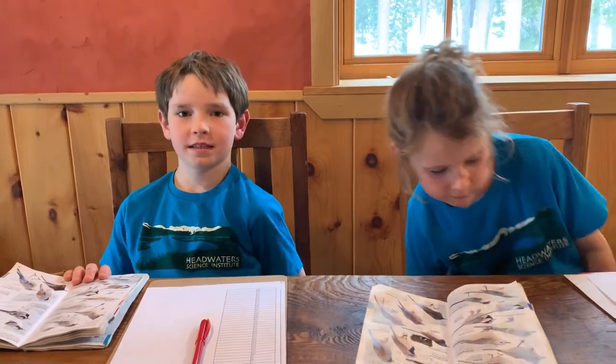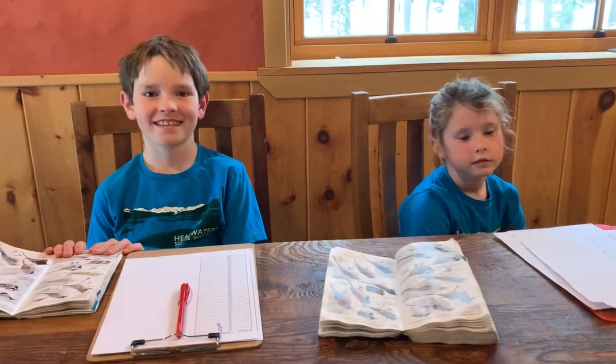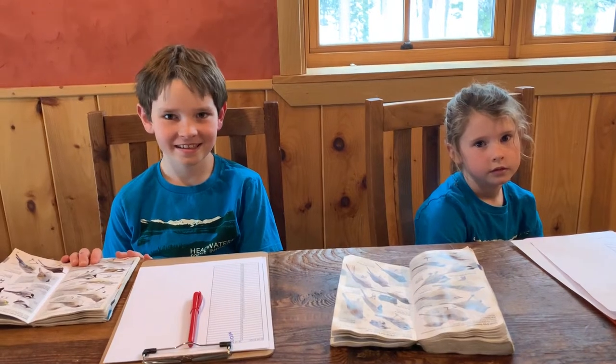And Griffin, what is your hypothesis? I think that more birds will go to the bird feeder with mealworms because there's more food and the mealworms are healthy. Why do you think the songbirds and chickadees will like the food with mealworms? Because mealworms have protein in them.